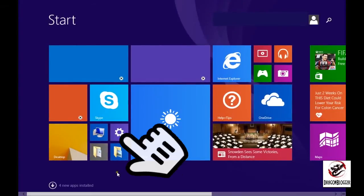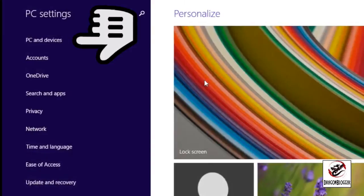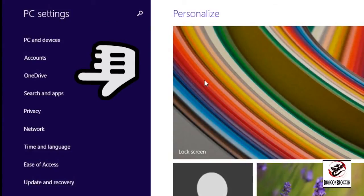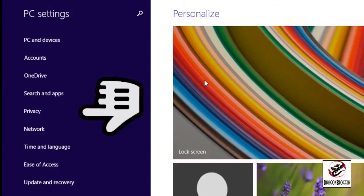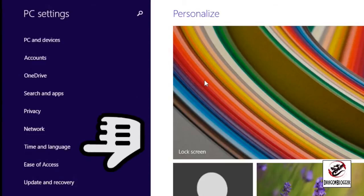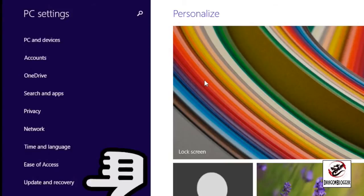We have PC and Devices — your hardware go-to spot; Accounts — user accounts for people who have access to log in and setting them up; OneDrive for cloud storage; Access, Search, and Apps — your program settings; Privacy — your security settings; Network — for connecting to Wi-Fi; Time and Language — pretty self-explanatory; Ease of Access — for hearing and visual impairment; and Update and Recovery for system maintenance.